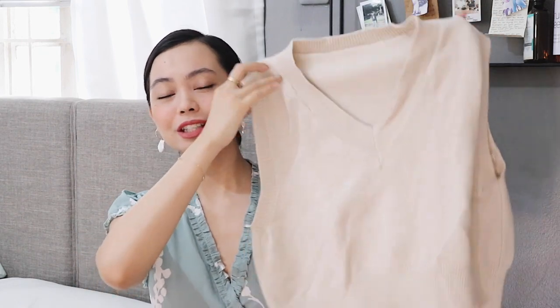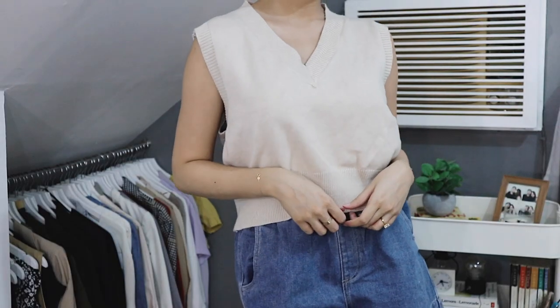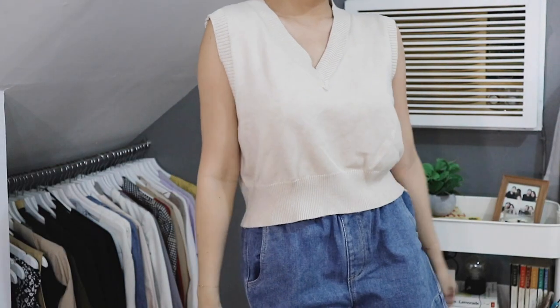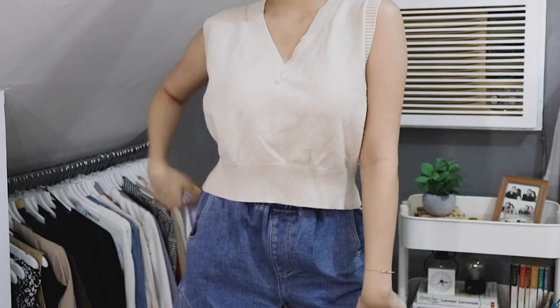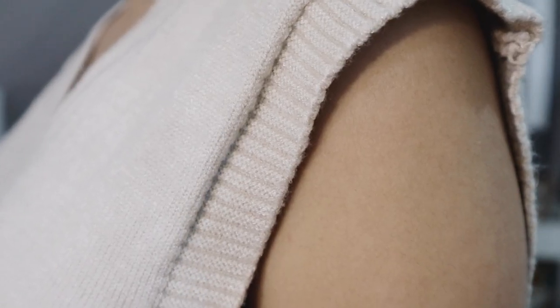We are going to start with my new tops. We have here this cream vest that I got from Lazada. I believe I got this for about 400 pesos. I really, really love this — it's beautiful, it's so soft on the skin. And you might think that the fabric is thick, but actually it is not. You can wear it on its own, but you can also wear a long-sleeved top inside of it, or style it however you want according to your fashion sense.